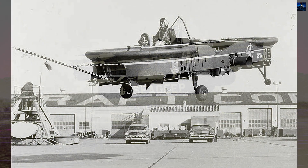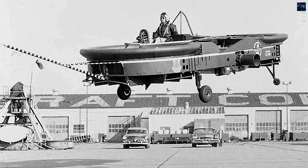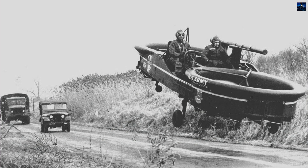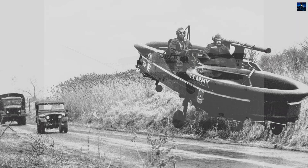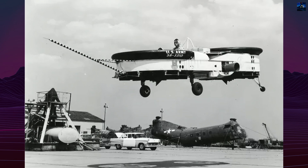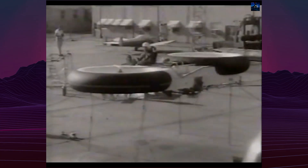The Air Jeep featured two tandem, three-blade ducted rotors with a crew of two seated between them. Initially powered by two 180-horsepower Lycoming O360-A2A piston engines, the first prototype, designated VZ-8P by the Army, flew on September 22, 1958. The design allowed the aircraft to remain airborne even if one engine failed, ensuring stability and safety.